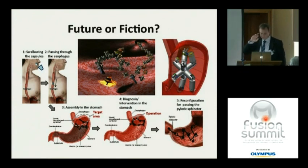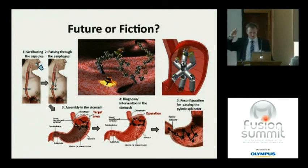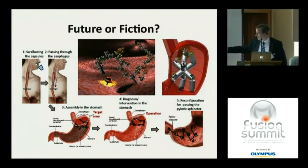I'll leave you with this slide from the group in Pisa — future or fiction, I'll let you decide. They envision a system of self-assembly devices where, somewhere in the future, the patient swallows a capsule, it dissolves in the stomach, releases components that self-assemble into a device able to grasp, cut, light, and perform the operation — then disassemble, pass through the pylorus, and be eliminated.